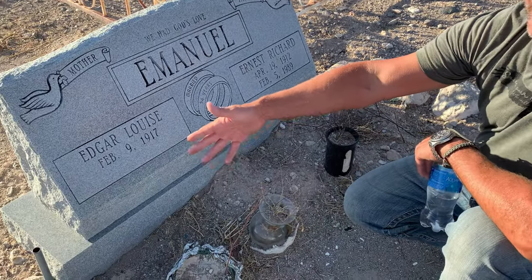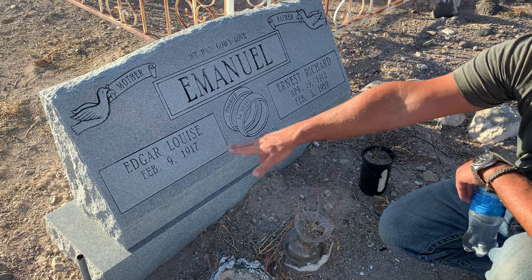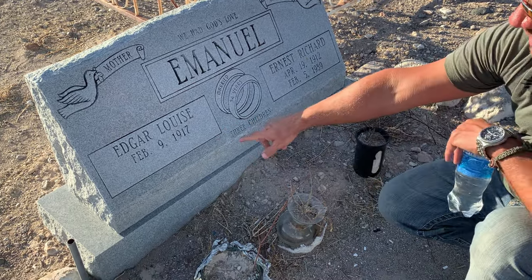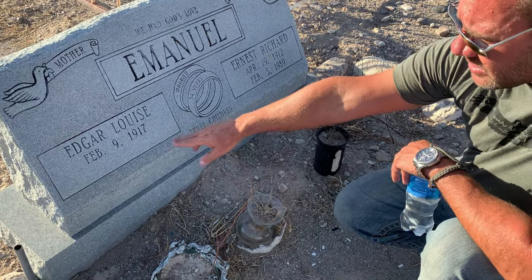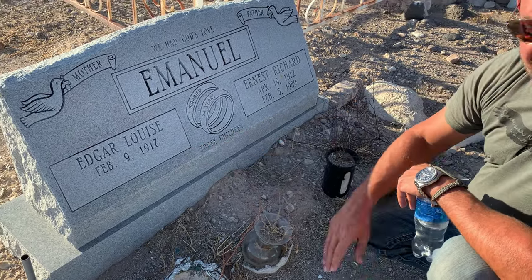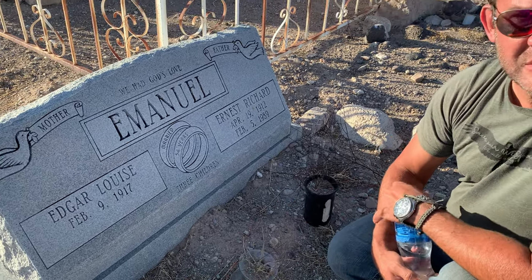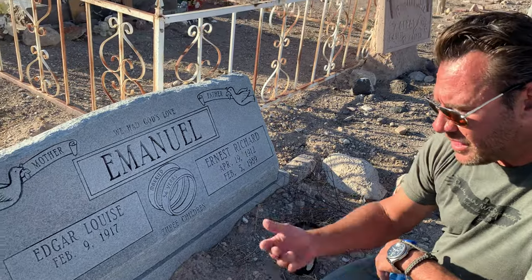They won't spend money to update it, because it costs money for somebody to come out here and it's quite the art to do it. A lot of times they just leave it alone. But if I was a betting man, I would say she has passed on — but 104, maybe.